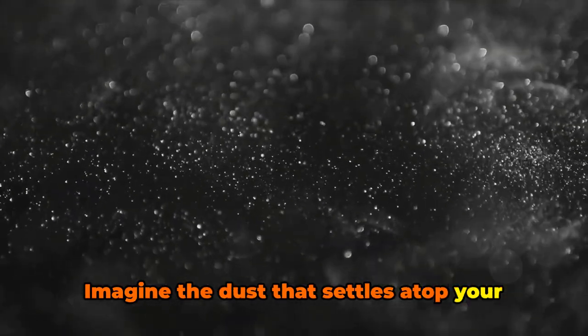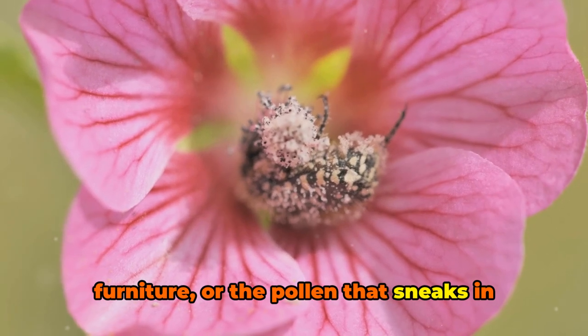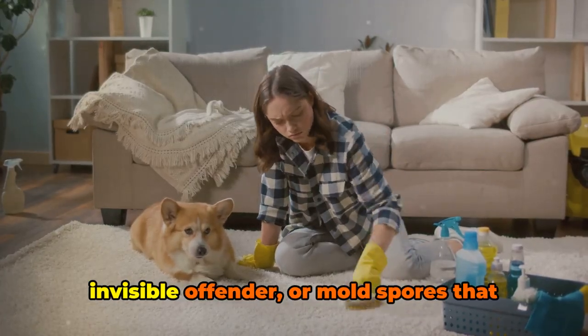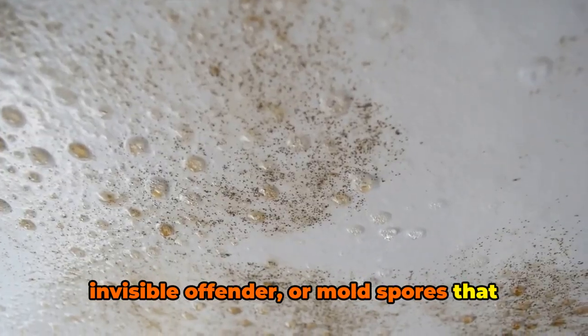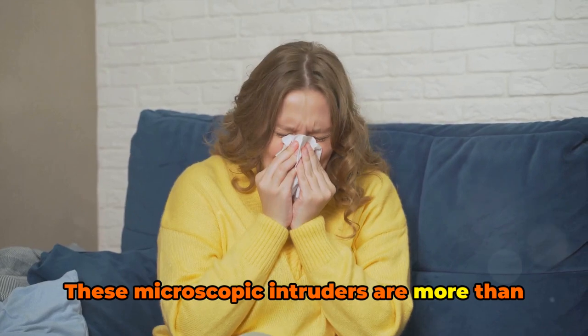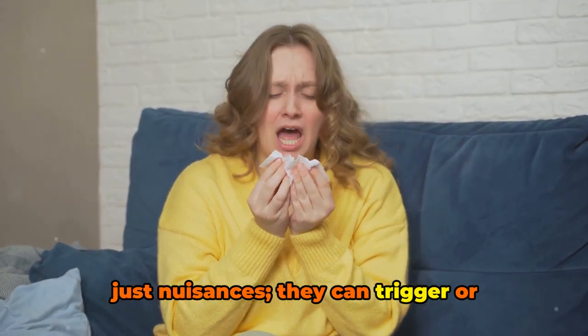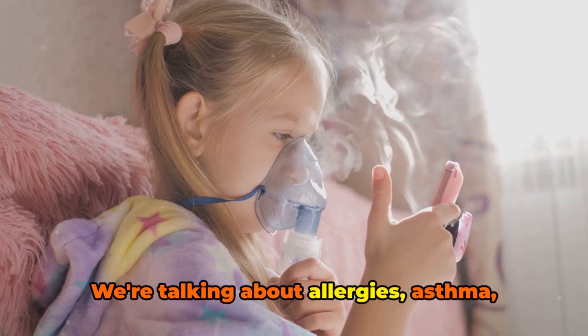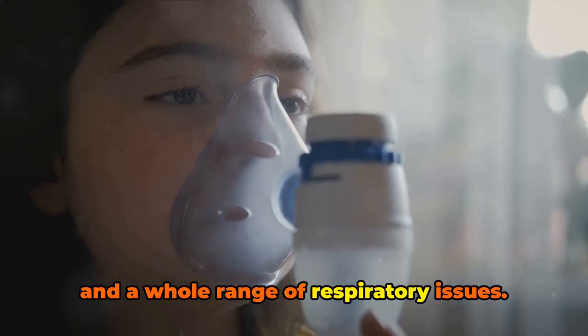Imagine the dust that settles atop your furniture, or the pollen that sneaks in through open windows. Think about pet dander, a nearly invisible offender, or mold spores that lurk in damp corners. These microscopic intruders are more than just nuisances. They can trigger or exacerbate health problems. We're talking about allergies, asthma, and a whole range of respiratory issues.